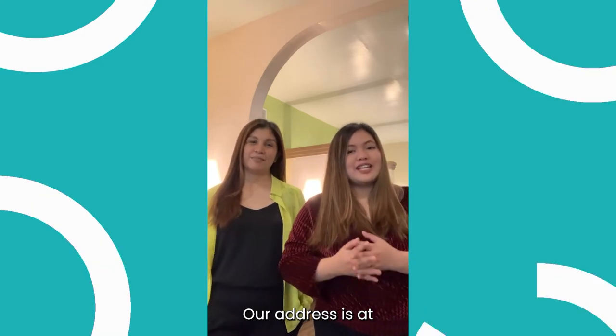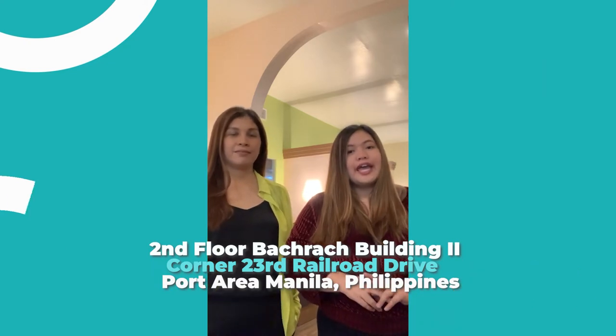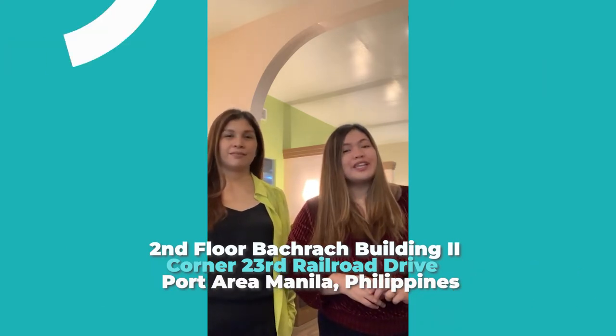Our address is at 2nd floor, Backtrack 2 building, Corridor 23rd and Railroad Drive, Port Area, Manila.